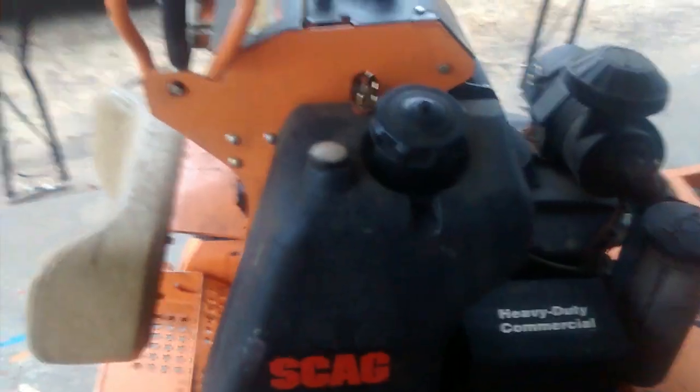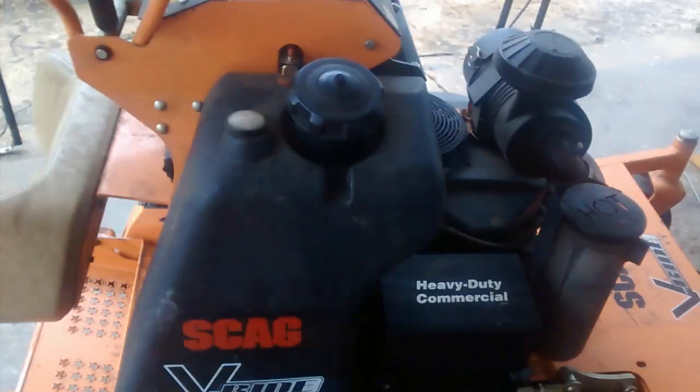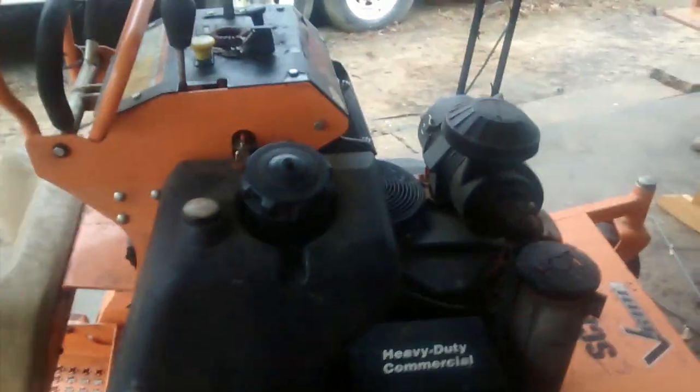I have a Scag V-Ride 2018 52-inch cut, 26 horsepower Kawasaki engine. Now if you're just starting out in this business or looking into equipment, I highly recommend this mower.